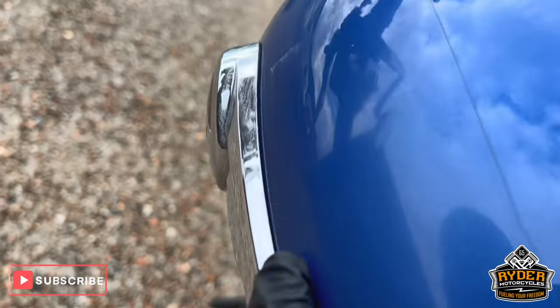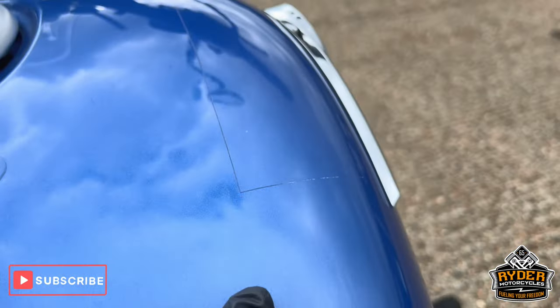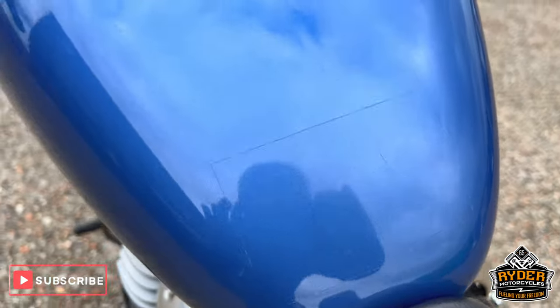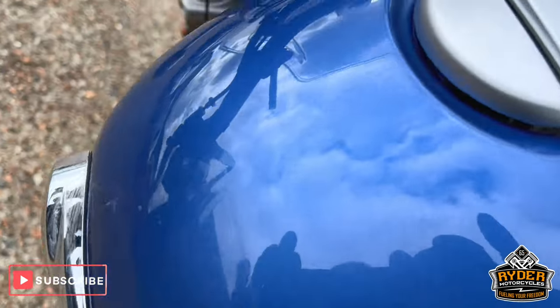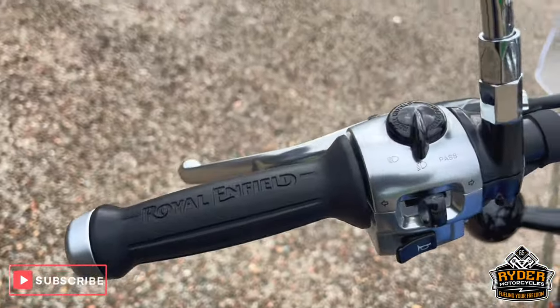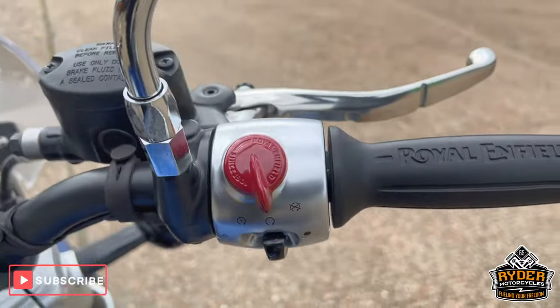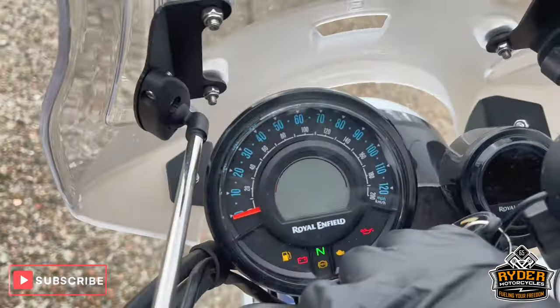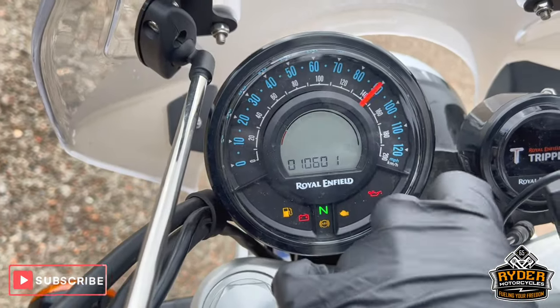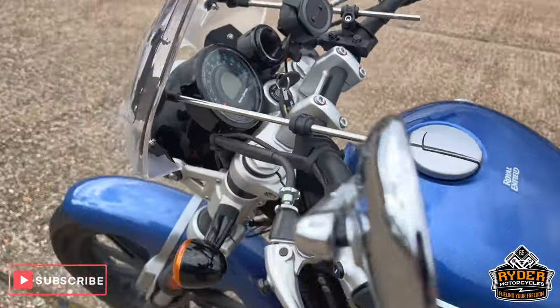It does have paint protection film in places, as you can see — there, there, and there. Overall the whole tank is really nice. All the controls are nice. Both sides are in nice condition. Dashboard is as it should be. Both mirrors are nice.